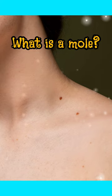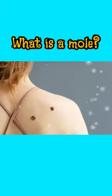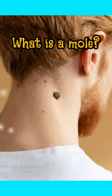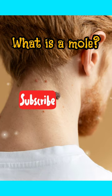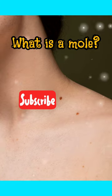Moles can develop anywhere on the body, and they are usually not a cause for concern. However, if you have a large number of moles, or if you have a family history of melanoma, it's important to take extra precautions to protect your skin from the sun and to have regular skin checks by a healthcare provider.